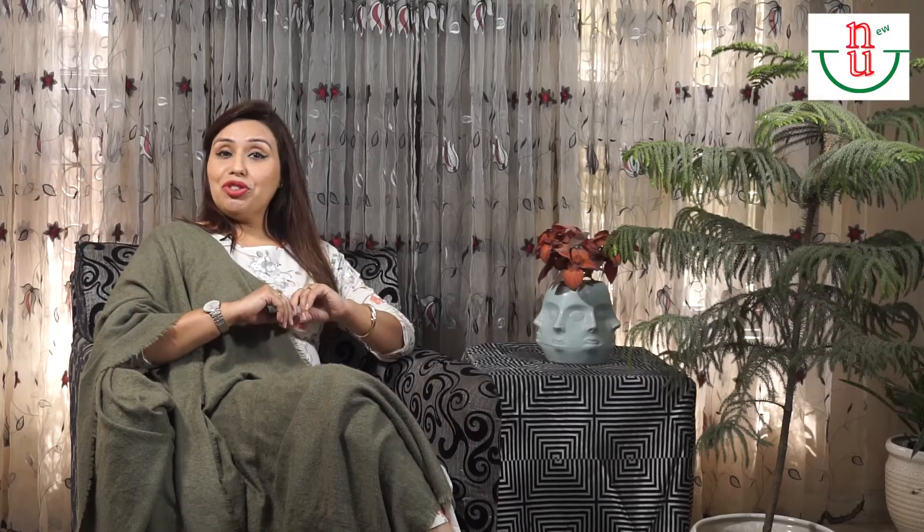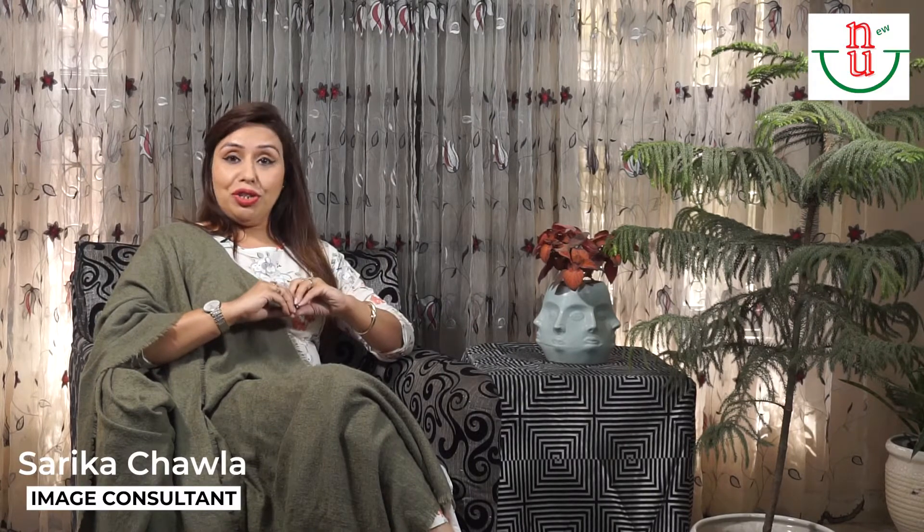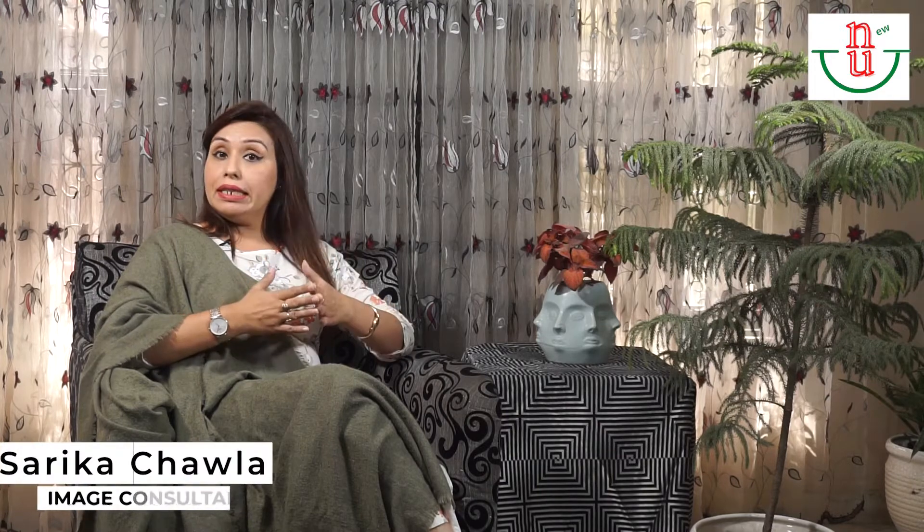Hello friends, my name is Sarika Chawla. I'm an image consultant. As you must be knowing, I make videos on fashion, fashion accessories. I talk about etiquette, body language, and a lot of other topics.